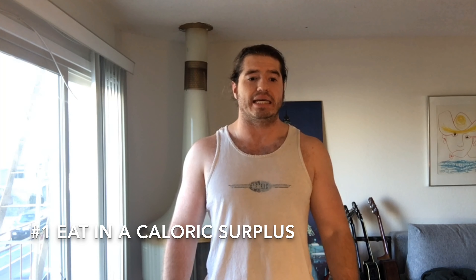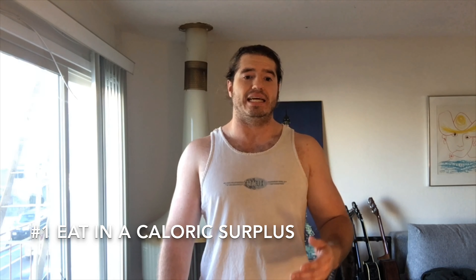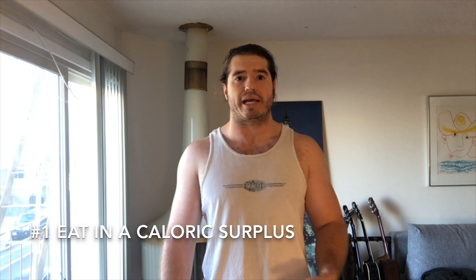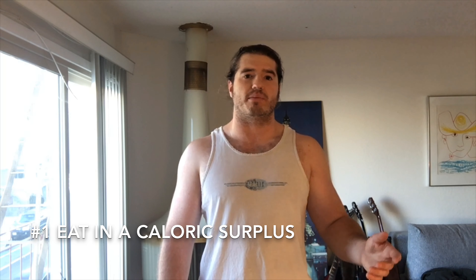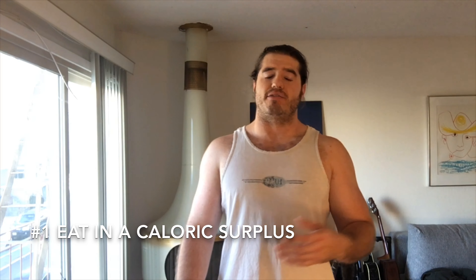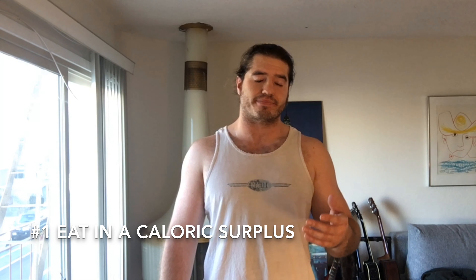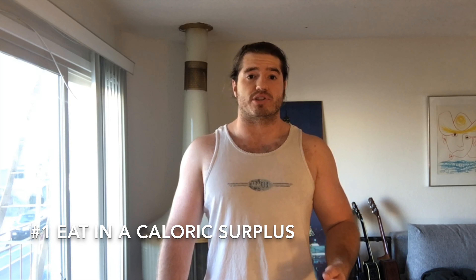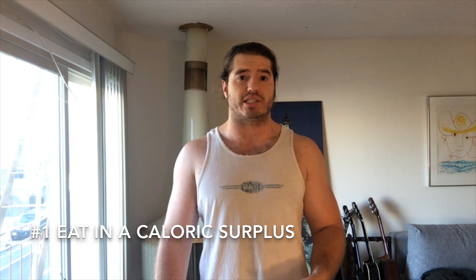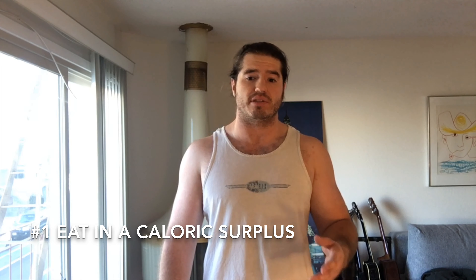Tip number one is to eat in a caloric surplus. Eating in a caloric surplus simply means eating more calories every day than you need to maintain your current body weight. For example, if you need 3,000 calories a day to maintain a body weight of 190 pounds, eating anything over 3,000 calories puts you in a surplus. I recommend first finding your maintenance calories — I will link a calorie calculator in the description.